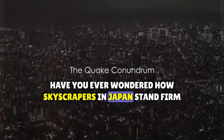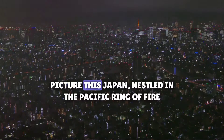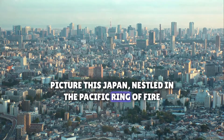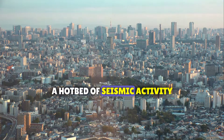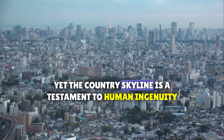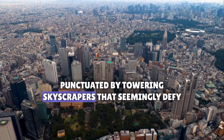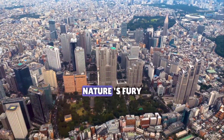Have you ever wondered how skyscrapers in Japan stand firm even during powerful earthquakes? Japan, nestled in the Pacific Ring of Fire, is a hotbed of seismic activity. Regular earthquakes are part and parcel of life here. Yet the country's skyline is a testament to human ingenuity, punctuated by towering skyscrapers that seemingly defy nature's fury.